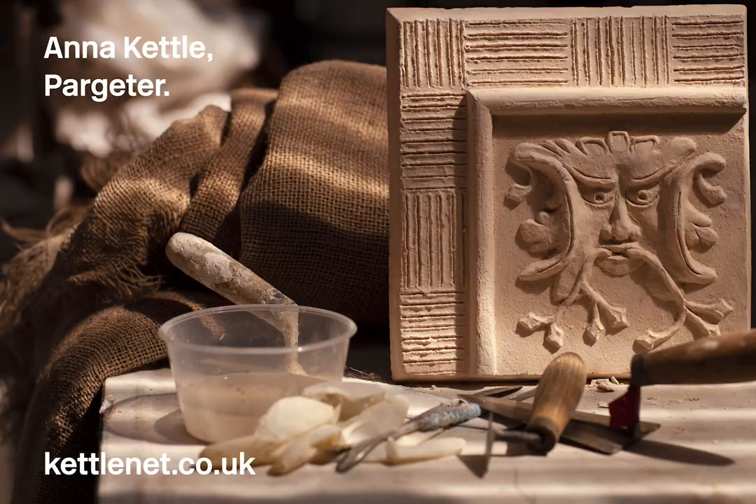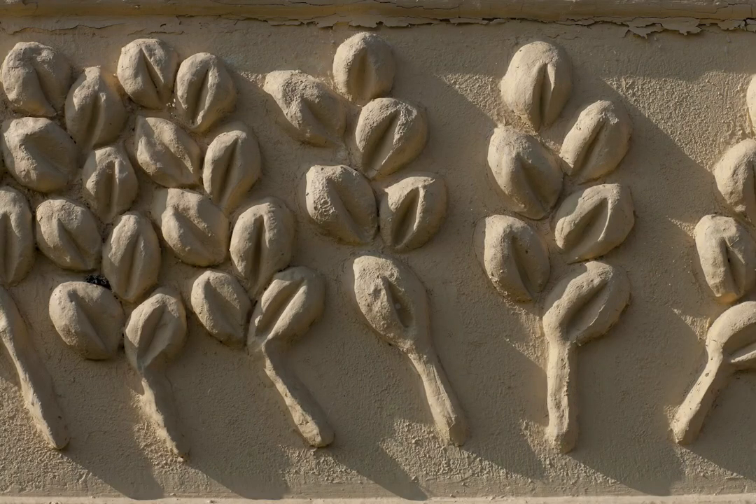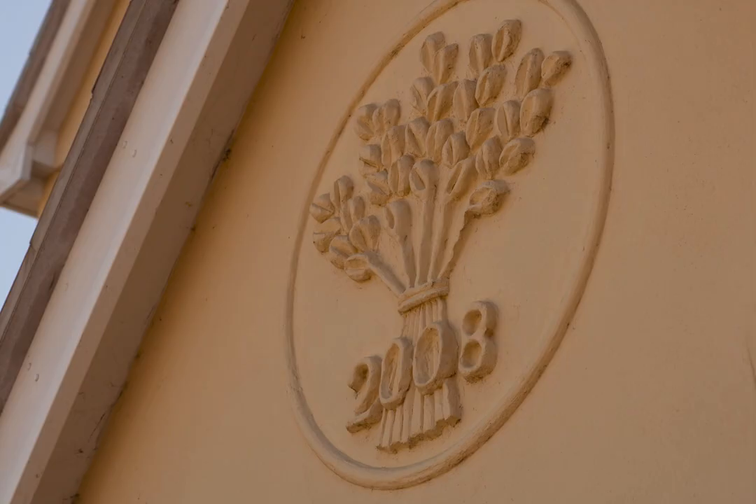I was sitting in a pub one day, drinking my pint of beer and staring at the ceiling, feeling sorry for myself. I looked up and on the ceiling was some absolutely gorgeous and beautiful ornamental plasterwork — Tudor roses, fleur-de-lis, dragons, and wreathing vines. It was just wonderful.